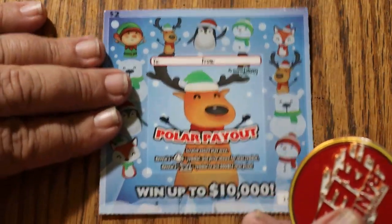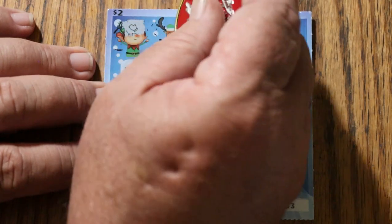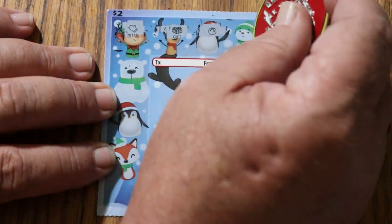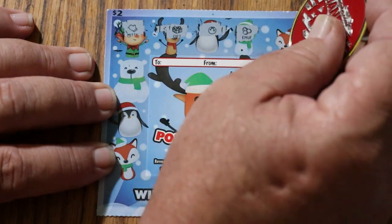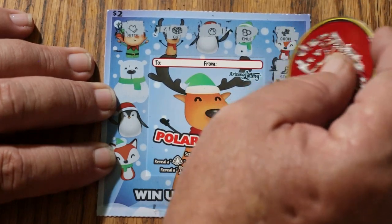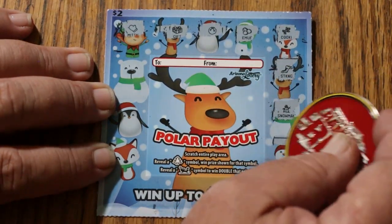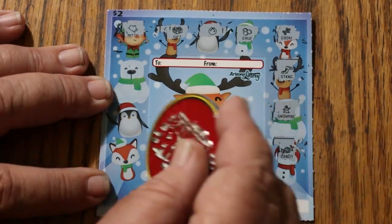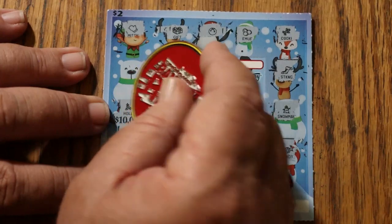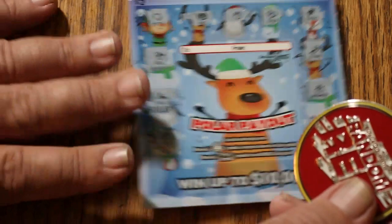So far, this ticket is not doing anything for me. Mitts, a gift, ornaments, earmuffs, cookies, stockings, snowman, candy, a fire, holly, and a bell. Oh well.